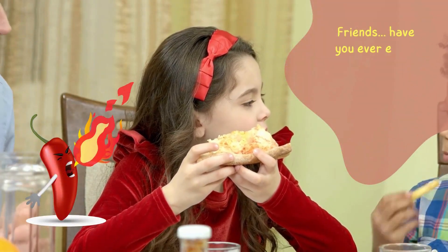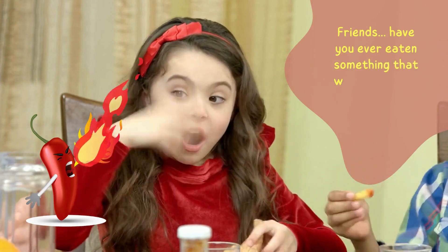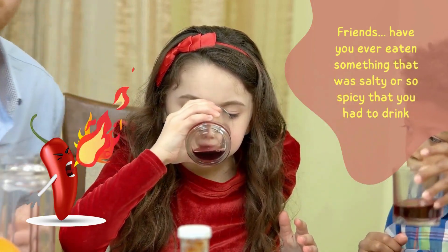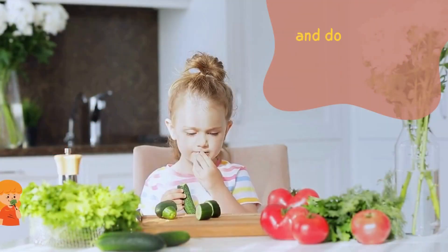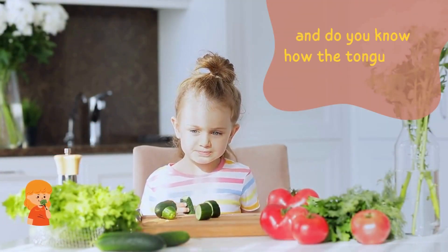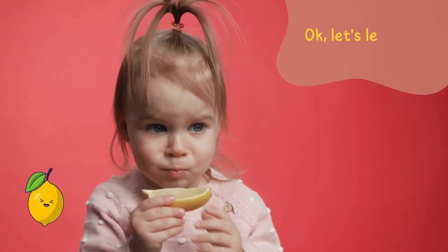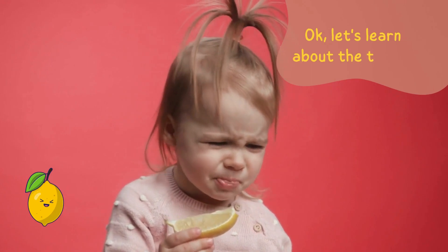Friends, have you ever eaten something that was salty or so spicy that you had to drink glasses of water? And do you know how the tongue can taste the taste? Okay, let's learn about the taste.